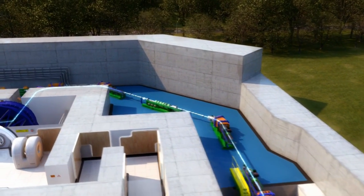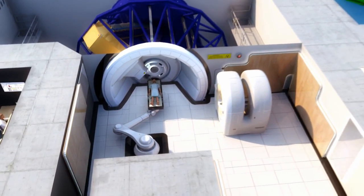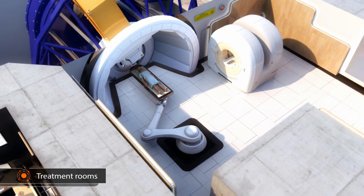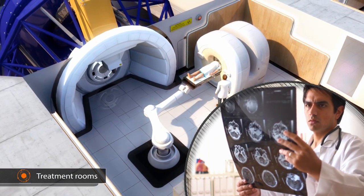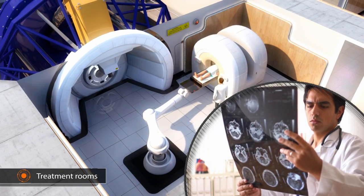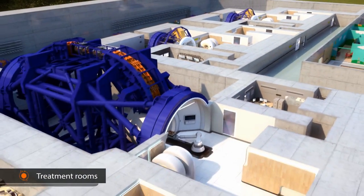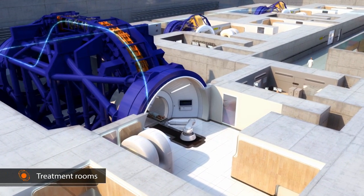Finally, ions go through a rotating structure, which is called a gantry, to target the tumour from different angles. The most advanced treatment rooms also accommodate imaging devices, providing detailed information on size and location of the tumour right before the irradiation. While small gantries work well to steer protons around the patient, a massive structure is required for carbon and other ions.